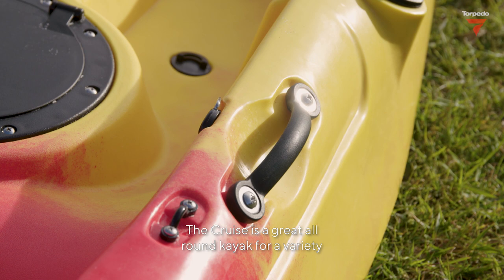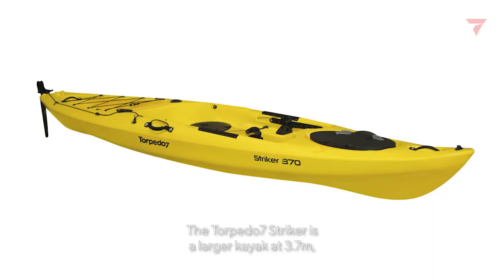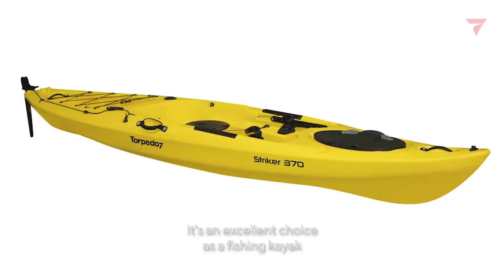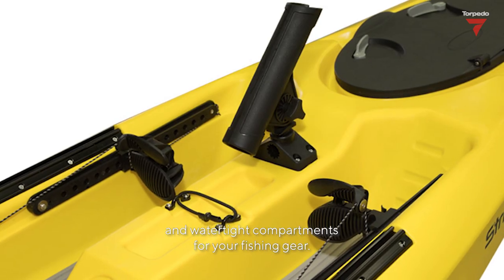You can fit an aftermarket seat and it has handy front and rear carry handles. The Cruise is a great all-round kayak for a variety of water activities, no matter your skill level. The Torpedo 7 Striker is a larger kayak at 3.7 metres and is an excellent choice as a fishing kayak, with multiple rod holders and watertight compartments for your fishing gear.